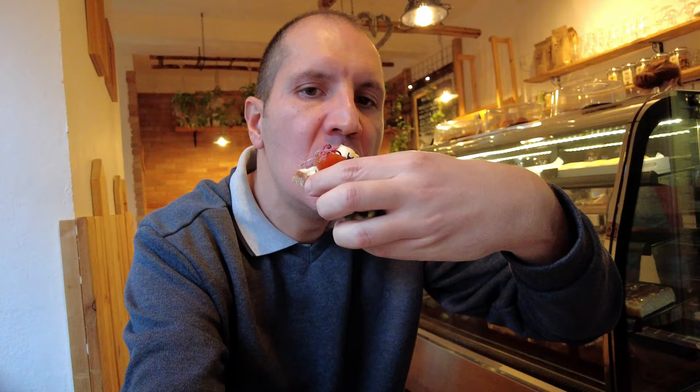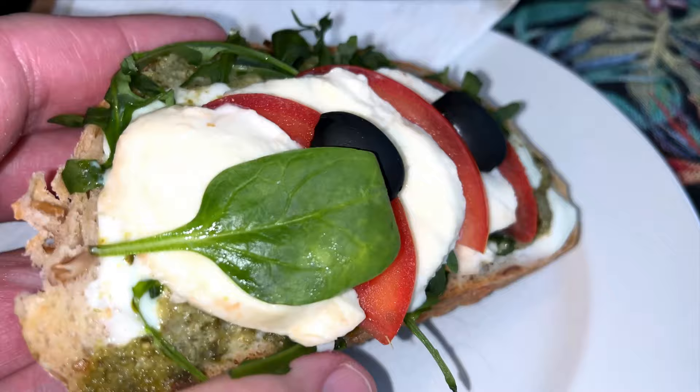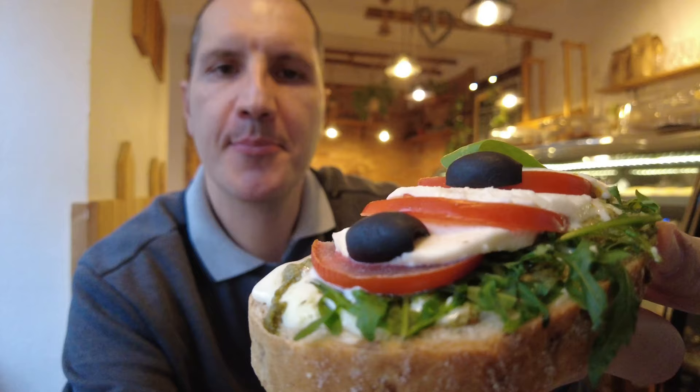The next one is the blue cheese sandwich, which also has sheep milk cheese on top and it looks really gorgeous. The taste is very strong, very pungent - an excellent sandwich with a blue cheese spread. A really strong taste, definitely one of my favorite sandwiches here. Last but not least, the caprese sandwich - I can immediately see pesto sauce on the bread, then mozzarella cheese, sliced tomatoes, black olives, rucola, and basil.